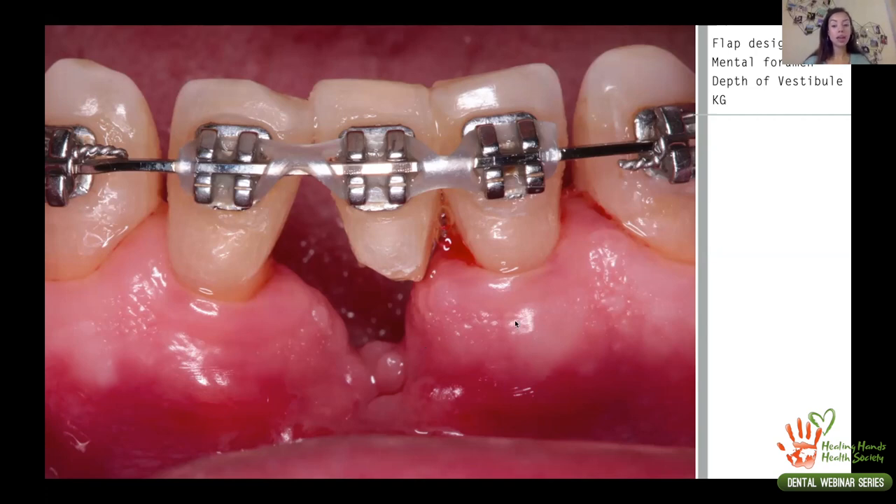For incision design, the first consideration is whether the patient has keratinized tissue. In her case, she had some on adjacent areas but not good-quality soft tissue exactly in the surgical area. Normally I would first improve the keratinized gingiva with a frenectomy and then perform bone augmentation. But in this case, waiting that long would have meant losing the bone we had created through orthodontic tooth movement. So we proceeded directly with surgery and tried to recreate the keratinized gingiva during the surgery itself.